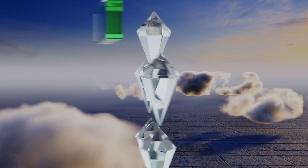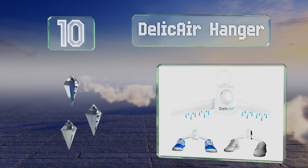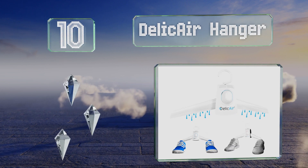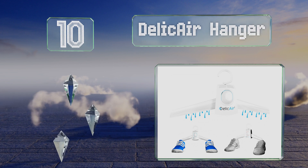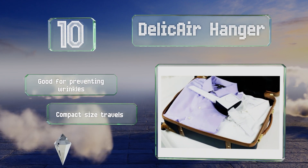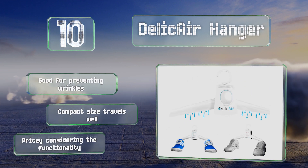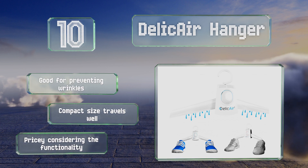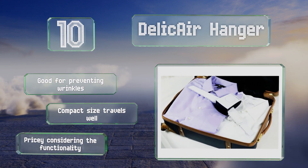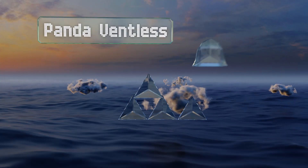Starting off our list at number 10, the Delicate Hanger is not your average clothes hanger. Capable of blowing both warm and cold air, it cuts down on drying times for delicates, sneakers, and socks. Unfortunately, it can't hold several items or pairs of shoes, so it's not ideal for big jobs. It's good for preventing wrinkles and the compact size travels well, however it is pricey considering the functionality.